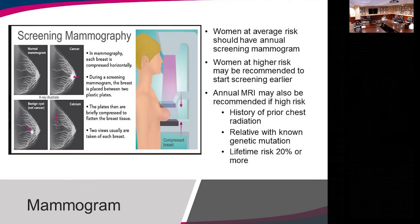One thing you may see in your mammogram letter is regarding breast density. Breast density is not something you can change by diet or other factors, but it is evaluated with each mammogram. Women who have higher breast density — composition C and composition D on the mammogram images — may benefit from supplemental ultrasound screening along with mammograms. Women who have composition A and B, the less dense breasts, may not need supplemental screening. Ultrasound can often be performed at the same time as your mammogram.